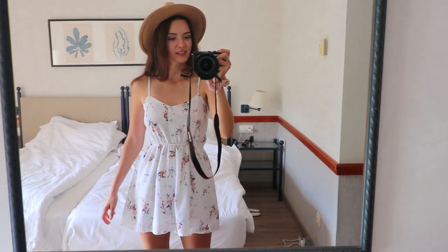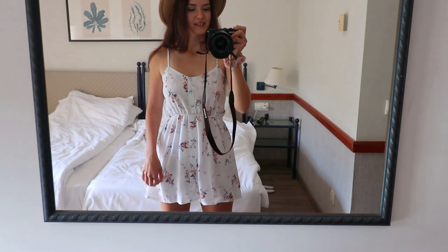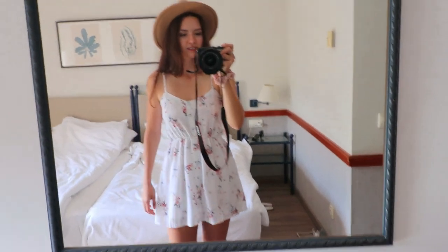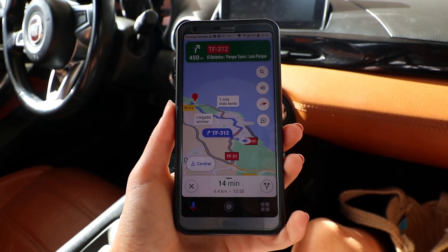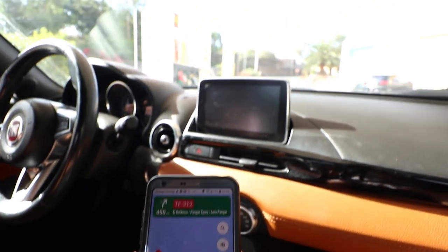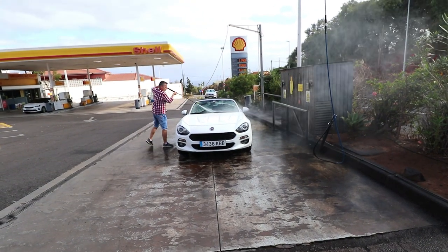I'm waiting for Adrian to get ready, we'll pack and hit the road. For today's outfit I have this white floral romper — it has a layer which makes it look like a skirt — plus my hat and sneakers as always. Our first stop, Playa de los Roques, is only 6.4 km away, but first we stopped at the gas station and made sure the car was clean after yesterday's rough road.